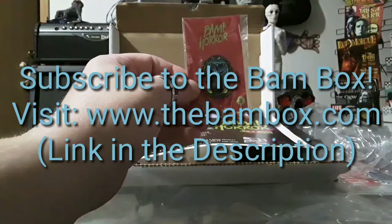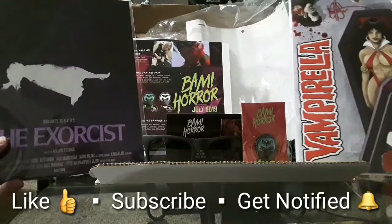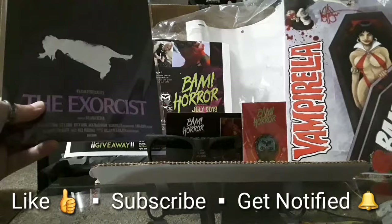Just to give you guys one comprehensive look at the BAM horror box overall take for the month of July 2019.